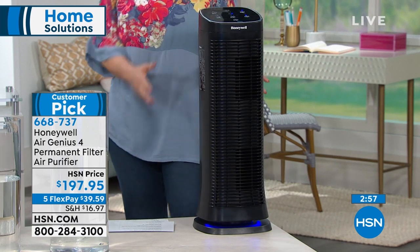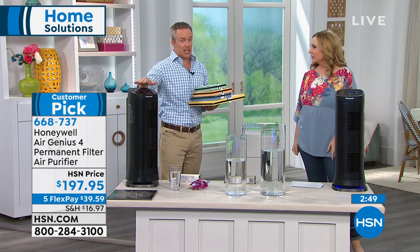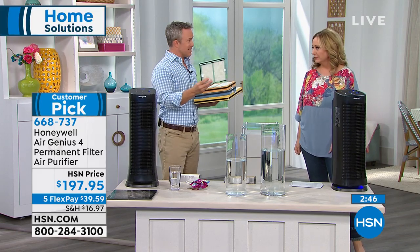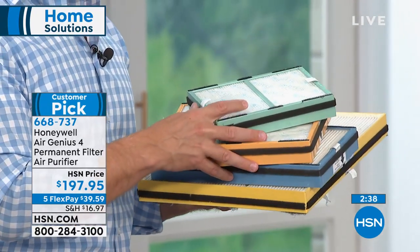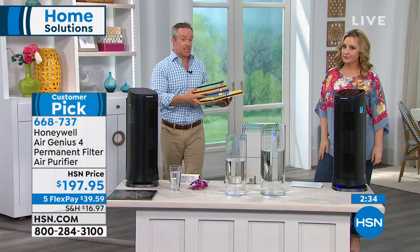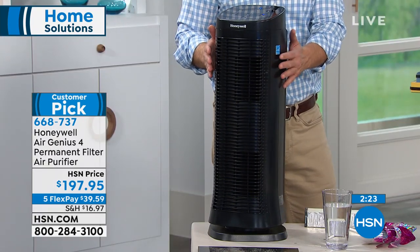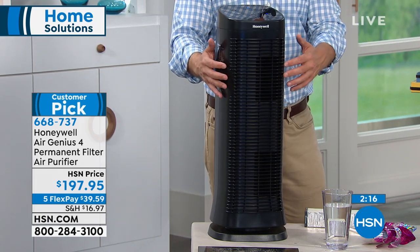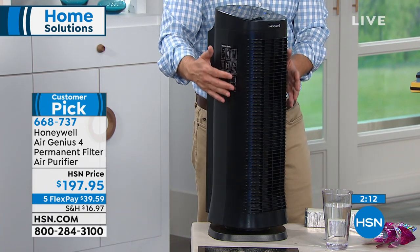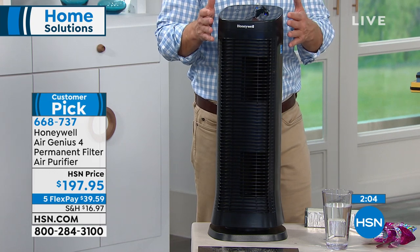Some air purifiers get discontinued so you can't find replacement filters — that's why Bill switched to all permanent-filter models. Furnace and air conditioner filters aren't designed to clean the air you breathe — they clean the air going into the equipment. This unit actually addresses air quality in your living space. It's passed AHAM certification — that's third-party independent testing confirming all the stats. It's also Energy Star certified, so leaving it on 24/7 is energy-efficient.